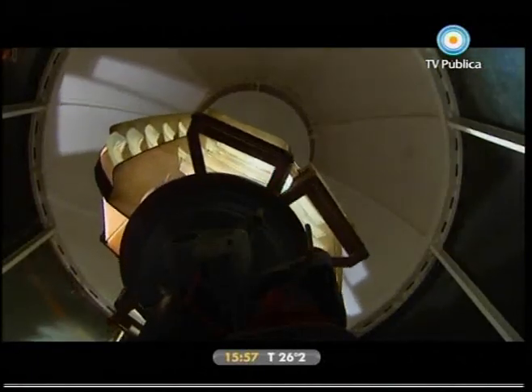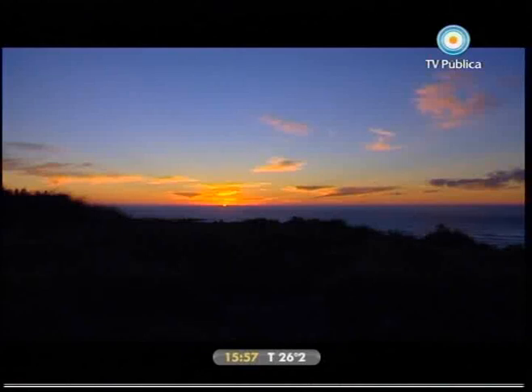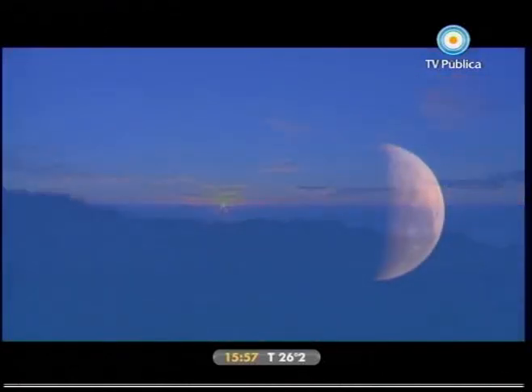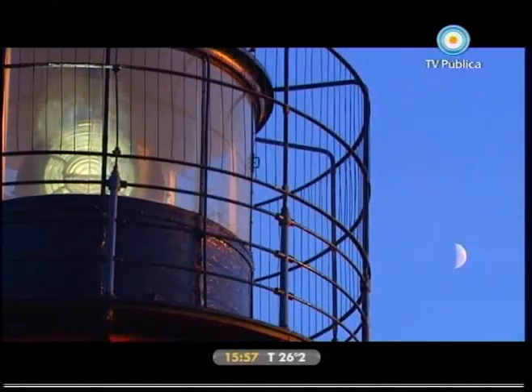Un faro palpita desde 1905 sobre las costas de Punta Delgada. Amanece al sur de la península Valdés, sobre crestas, sobre el retozar de noctámbulas criaturas del mar. La luz, con un alcance de 40 kilómetros, aún orienta a los navegantes.